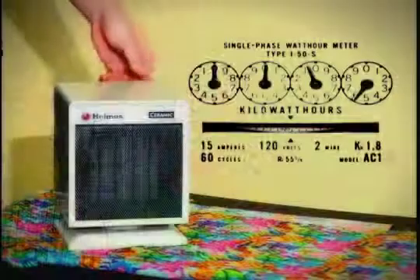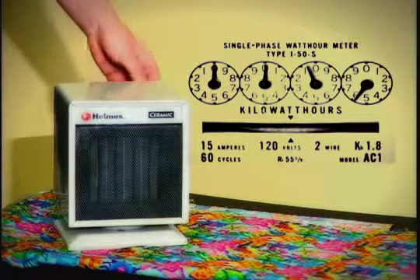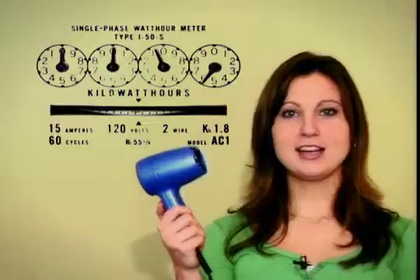Now, let's take a look at a space heater. Just how much energy does this use? Now, let's see how much electricity a hairdryer uses.